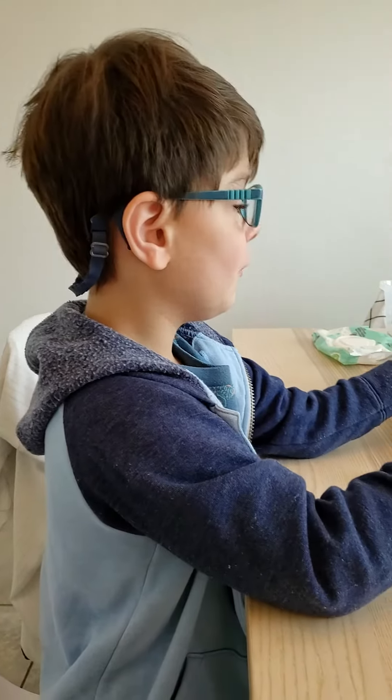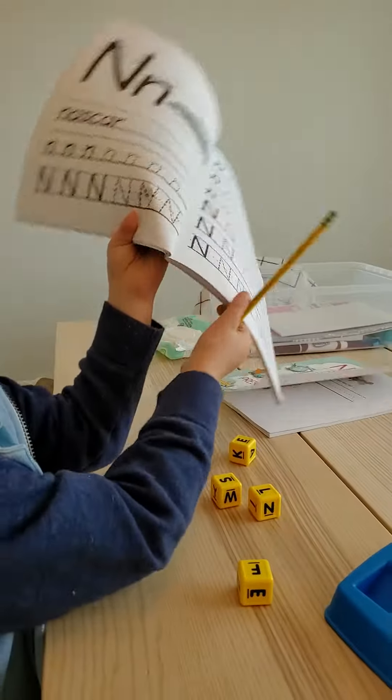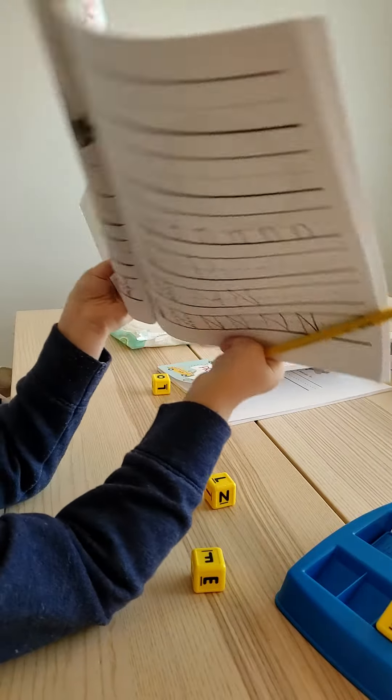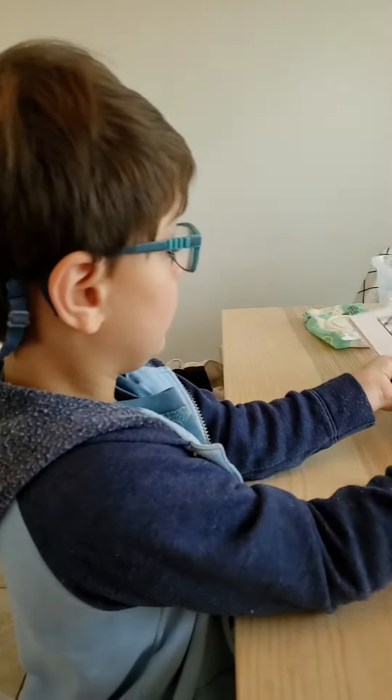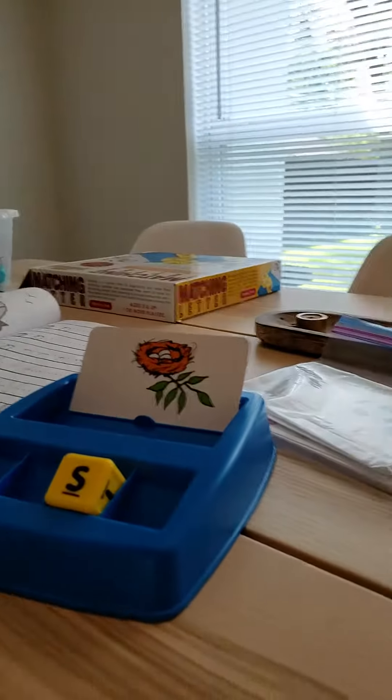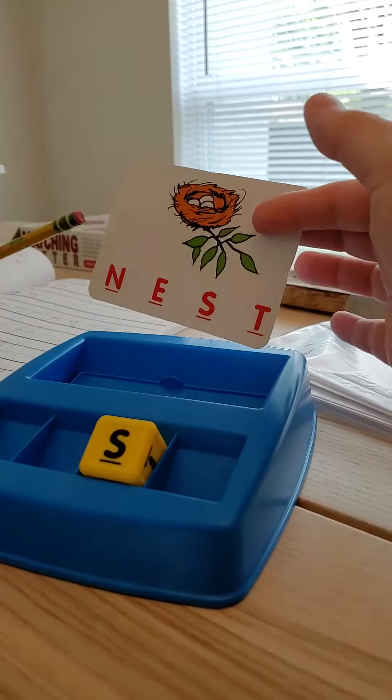Okay, show me. The letter N. Show you how to write it. And a little one and a big one. And so our word today is... yeah, because that starts with the letter...